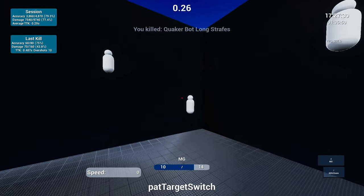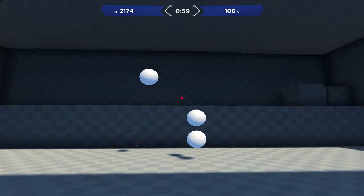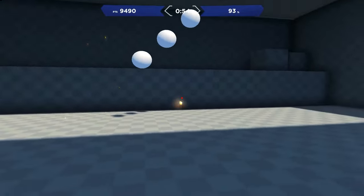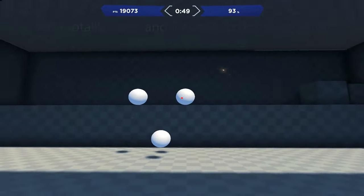Aim Lab has already started to ramp up with constant updates and is a free software currently in a beta build. The pros: it's free on Steam, it has constant updates to its platform, it's building a new community and is receptive towards feedback, and it's easier to navigate and know what to focus on in terms of aim categories and exercises.